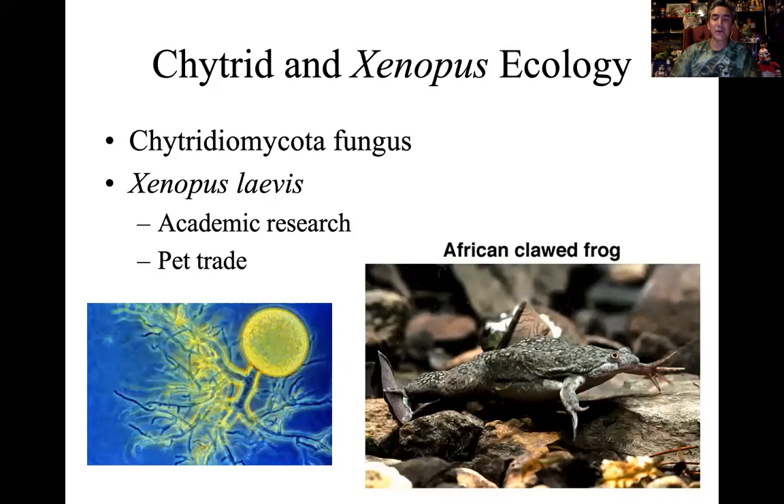This next bit involves a tremendous amount of ecology. To put it simply, frogs, toads, salamanders, and caecilians — their populations are crashing very, very rapidly. There are a lot of factors in play: climate change, pollution in their ponds, loss of habitat. But one of the biggest factors is a particular type of fungus. We call this chytridium mycota fungus, or sometimes just chytrid fungus.